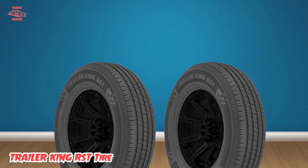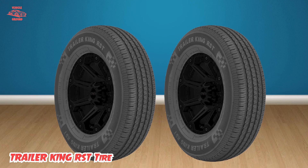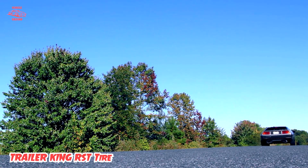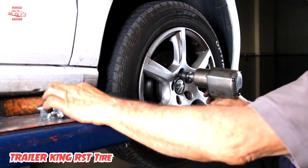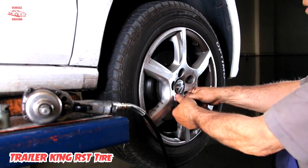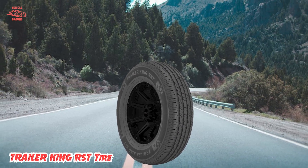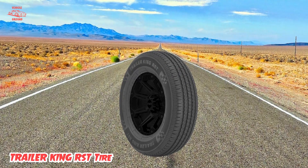Another great feature of the Trailer King RSD Tire is its high-quality construction, designed to resist wear and tear and last for years. This tire is made from durable materials able to withstand even the toughest conditions, ensuring you can use it with confidence for all your trailer needs. Overall, if you are looking for a reliable and high-performing trailer tire, the Trailer King RSD Tire is an excellent choice that provides superior performance, durability, and stability.